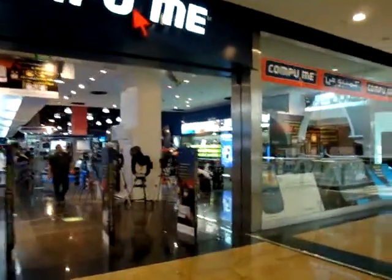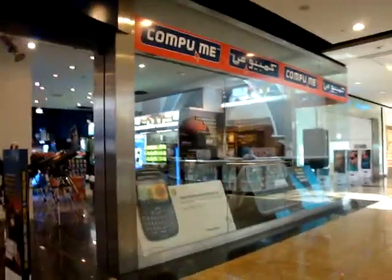As we can see, the display windows is very big and very clear and visible.